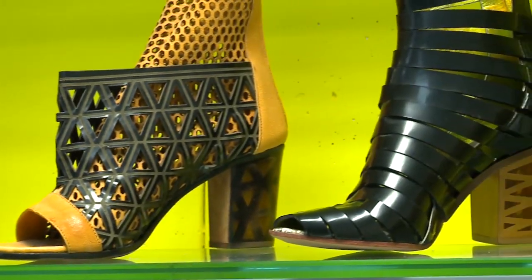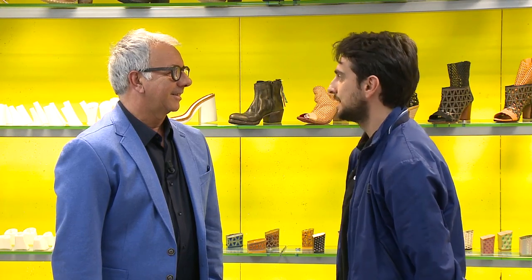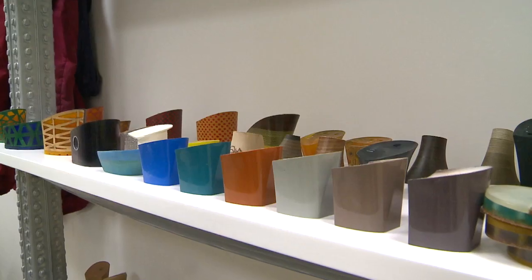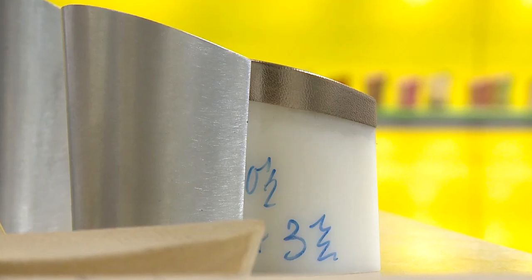Quanti tacchi producete, visto che voi in particolare producete i tacchi? Al giorno riusciamo a produrre dalle 4 alle 5 mila paia al giorno: tacchi iniettati, tacchi in plastica, in ABS. Oltre ai tacchi, facciamo anche zeppe, plateau, fondi e accessori vari. Un paradiso per molte donne.